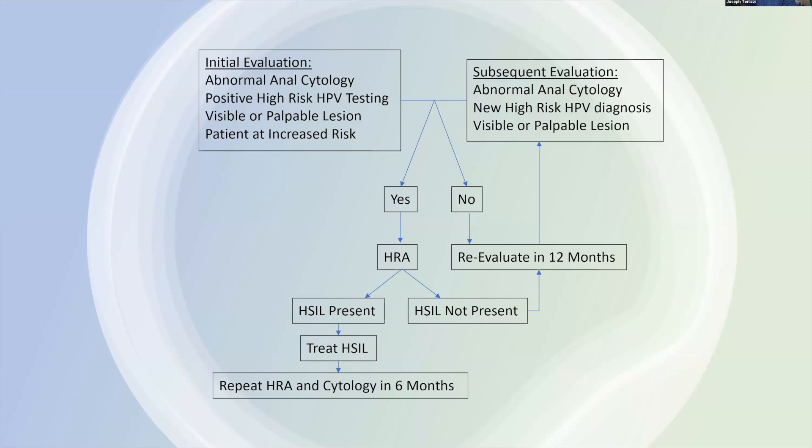If we find abnormal anal cytology, high-risk HPV, palpate or see anything on examination, or if the patient is at high risk for anal cancer, we go right to high-resolution anoscopy. If all tests come back negative, we recommend re-evaluating in about 12 months — the anal pap test can miss lesions due to hemorrhoids or incomplete surface contact, but repeated examinations will detect abnormalities before cancer develops. If someone has an abnormality, we do high-resolution anoscopy, look for anal HSIL, and if found, recommend treatment followed by repeat cytology and HRA in six months.